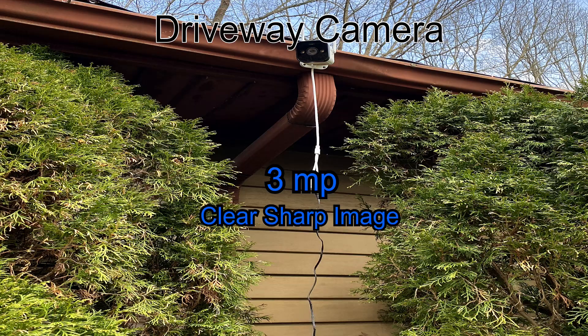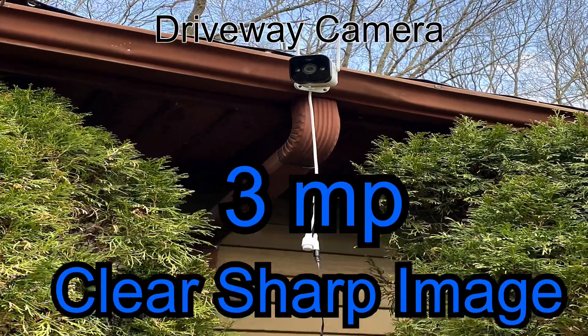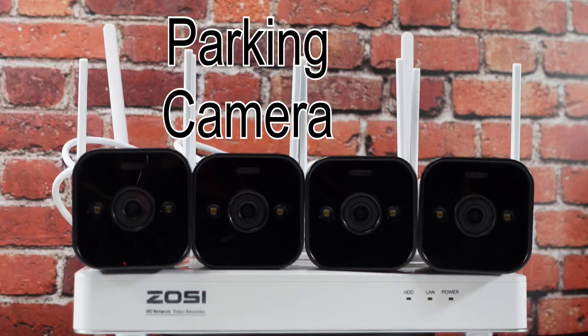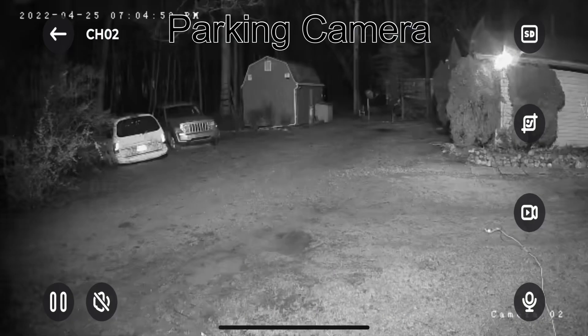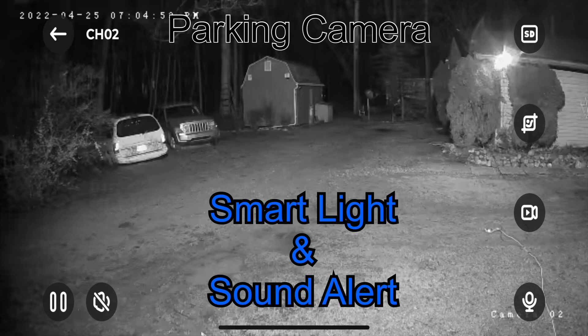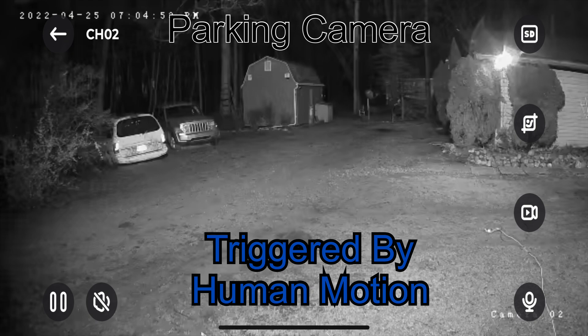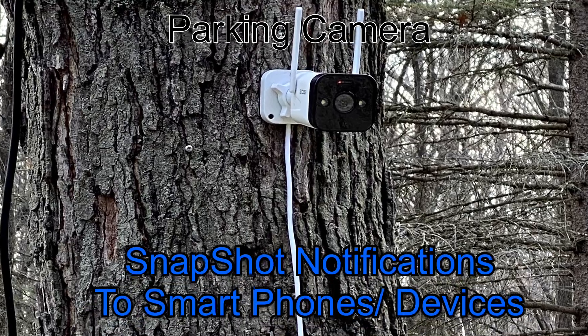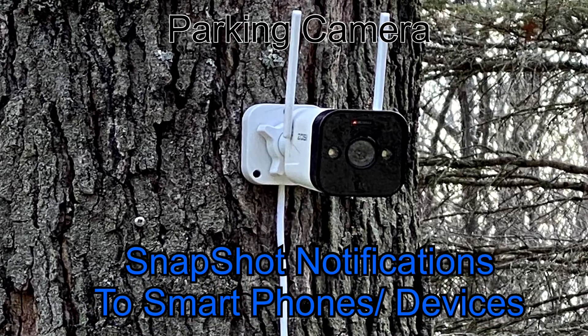With its three megapixel high definition cameras you get a clear sharp image all the time. This Zozi camera system is alert and ready to react to any potential dangers via their smart light and sound alarm system. It's triggered by human motion or events and it also does snapshot notifications that can be pushed to your smartphone or any of your other devices.